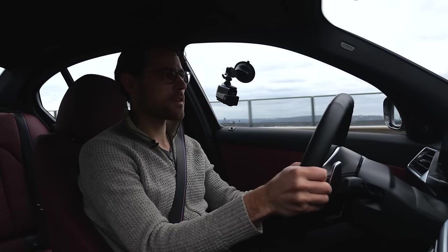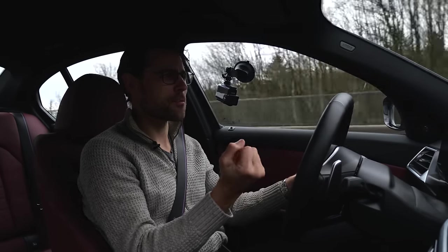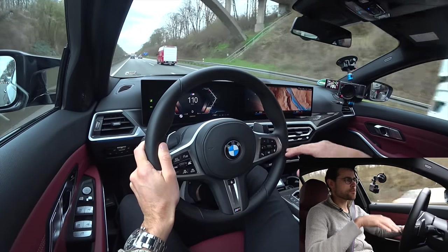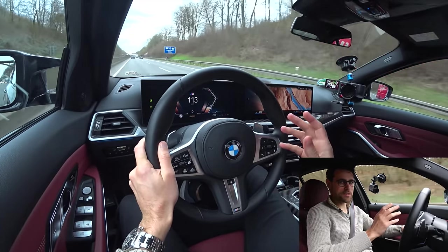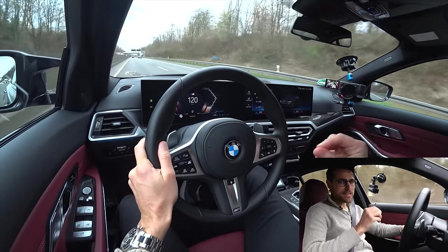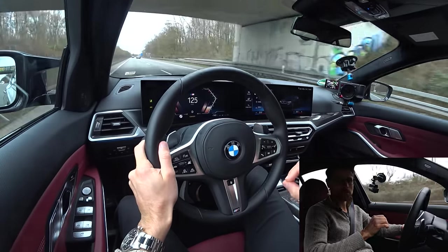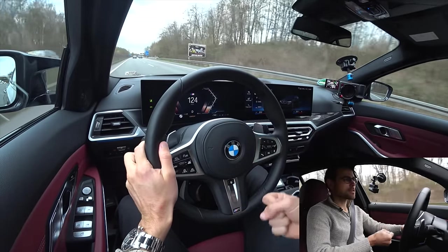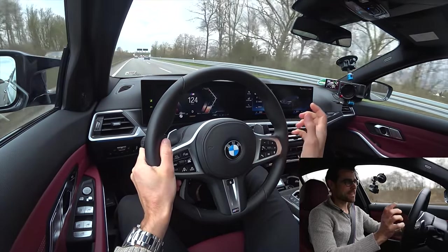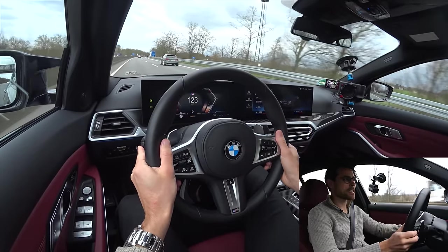The Audi 3-liter V6 you can get in North America for the S4 is also a great engine, but this one is so emotional. At the same time, it can be very calm — in comfort mode it's really calm, and you can score great fuel consumption figures at cruise control around 120 km/h. This 3-liter inline six-cylinder is actually more fuel-saving than a two-liter four-cylinder because you can always keep it at a lower RPM.